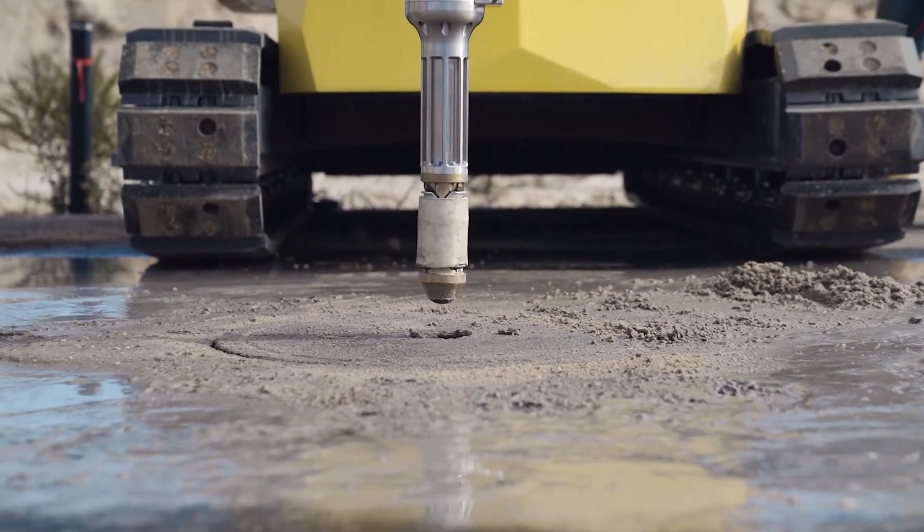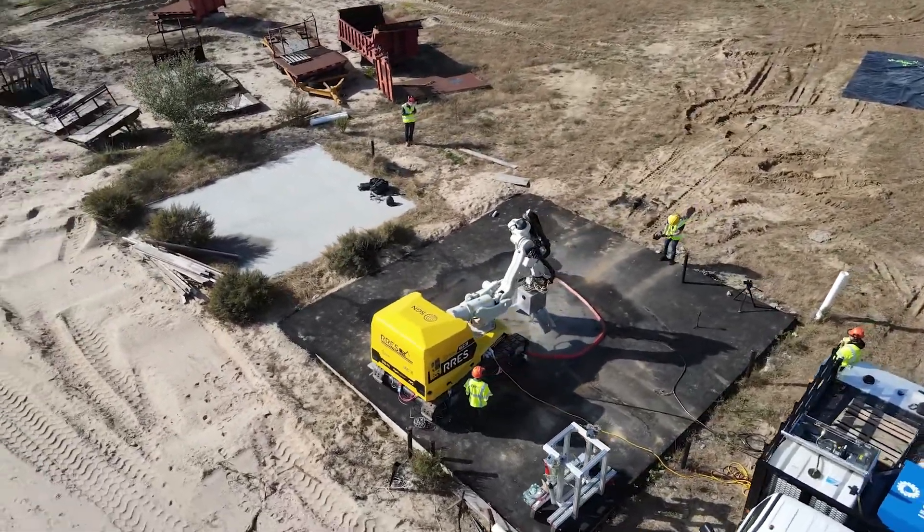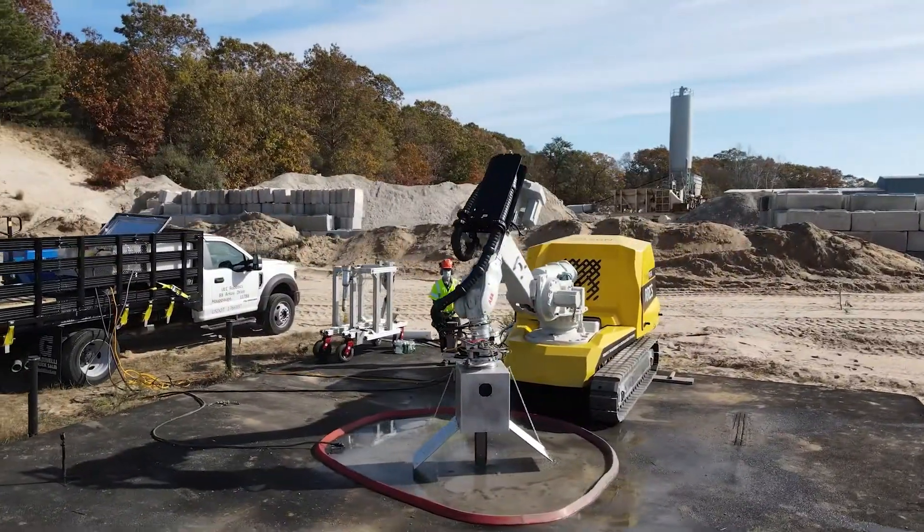The ultimate goal of the Robotic Roadworks and Excavation System is to provide operators who are on the front lines of this risky work with better tools to carry out these tasks much more safely and more efficiently. The benefits are cross-transferable to a number of utility, infrastructure, and construction sectors.